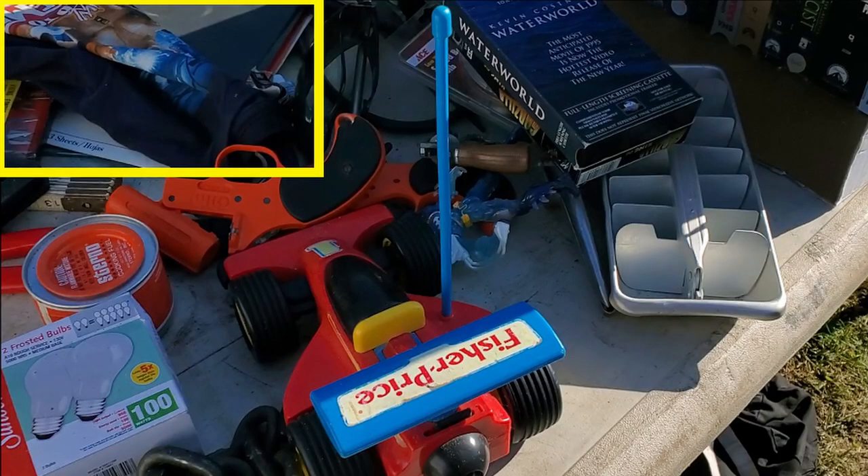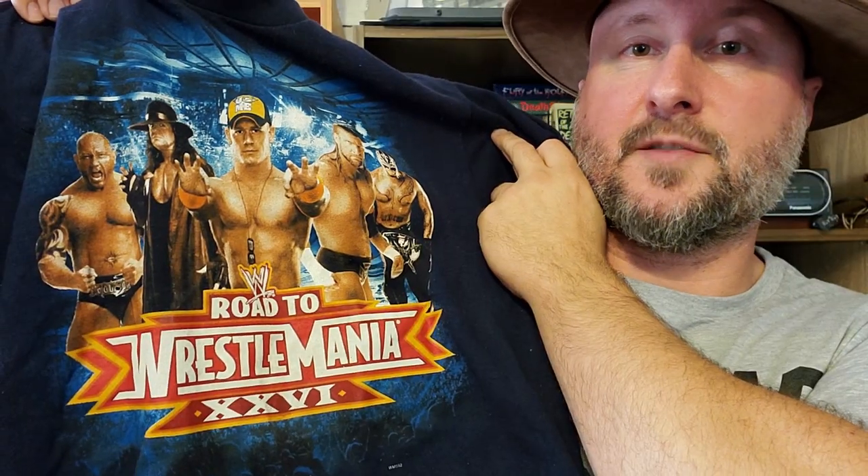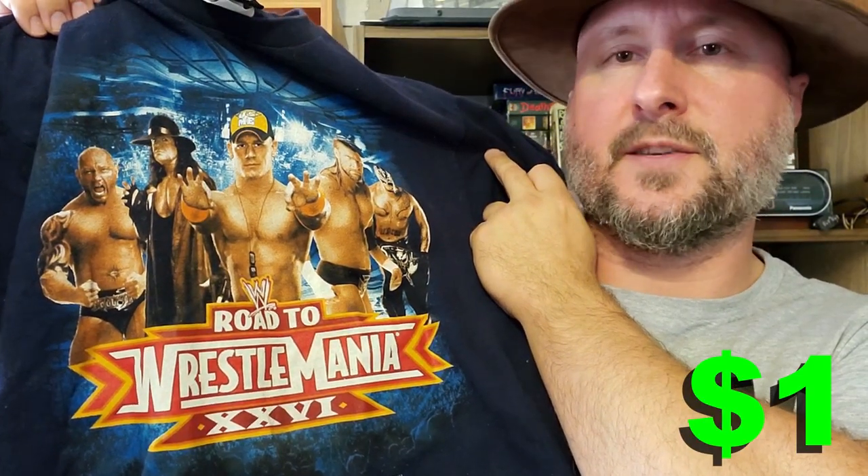And you probably saw it in the video, but I got a little t-shirt. It's a Road to WrestleMania t-shirt — WrestleMania 26. Pretty cool, I almost didn't see it.